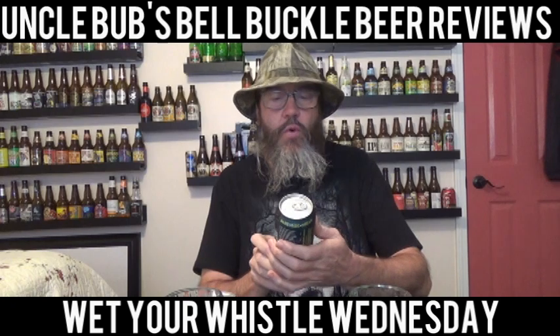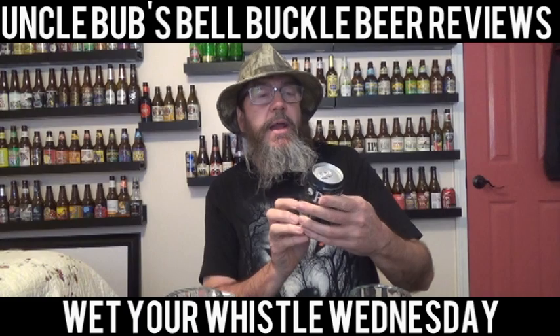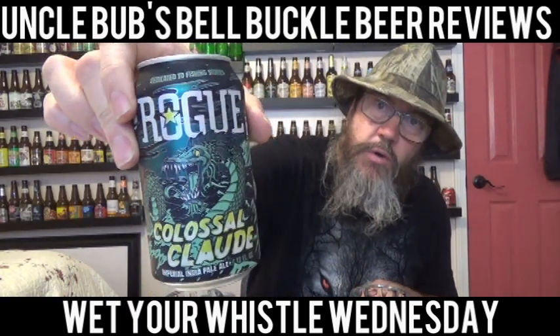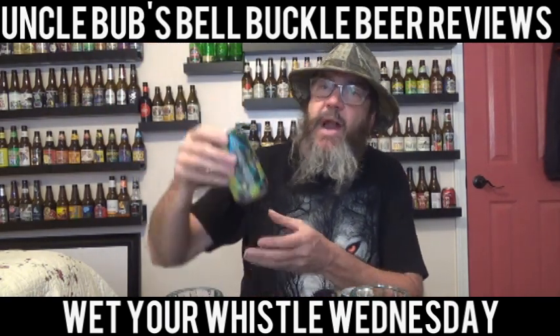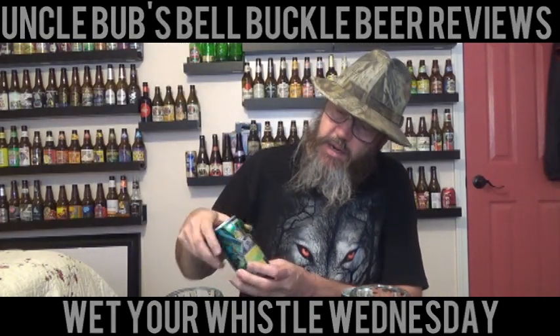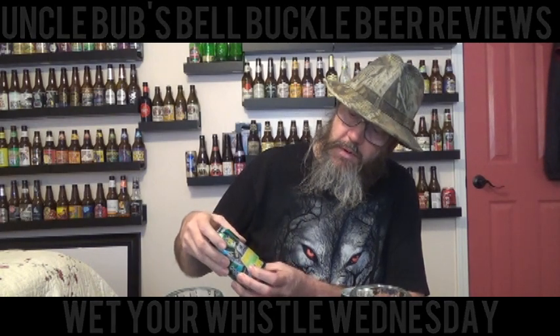I'm going to do a Rogue Colossal Clawed Imperial India Pale Ale at 8.2% alcohol by volume. We're going to compare it to Captain Dynamite IPA — Captain Dynamite IPA at 7.7% ABV. So we're going to do the Colossal Clawed versus the Captain Dynamite.